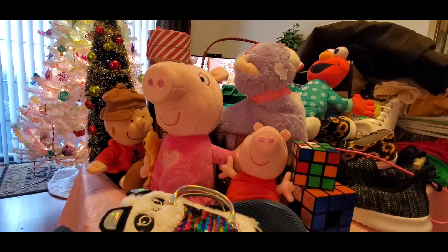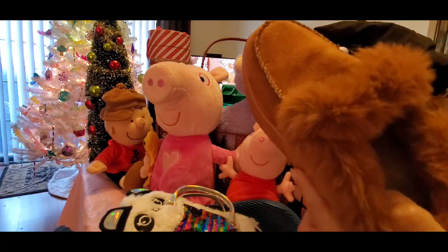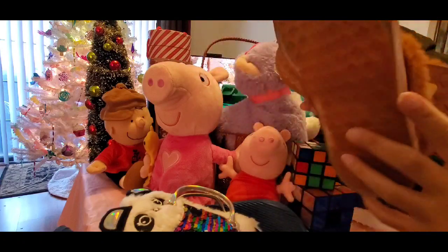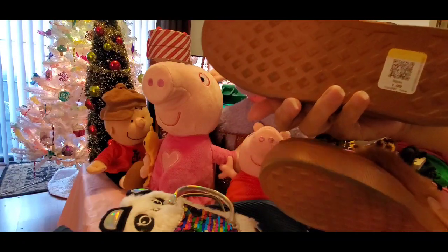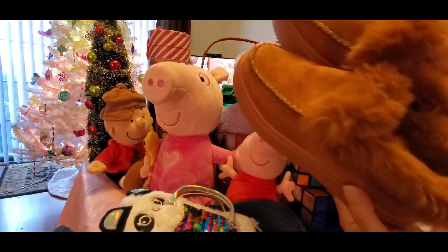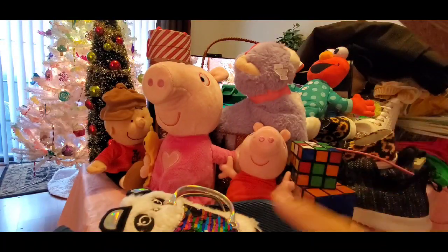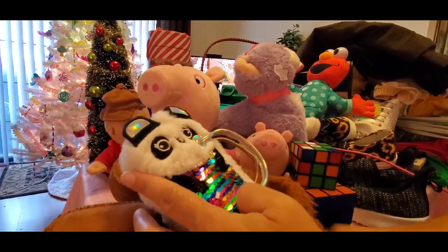I also got these nice little brown shoes for $1.99 — look at that. I tried them on in the store to make sure I could fit them, and they're super super cute for $1.99.